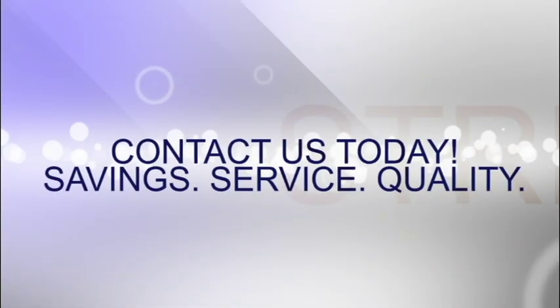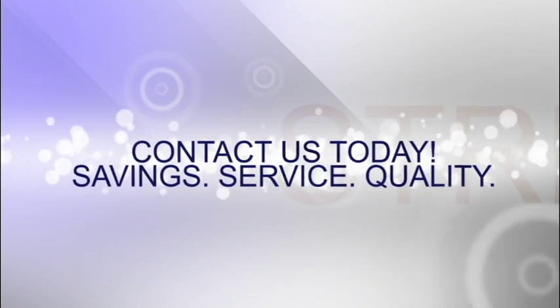Call Hot Tanning Beds today and discover how you can include our 48ST in your salon for less than $5 a day.